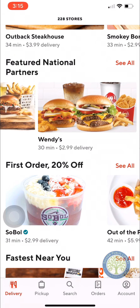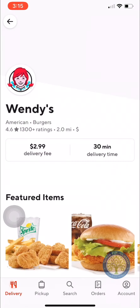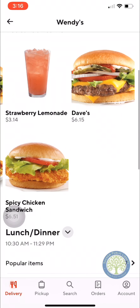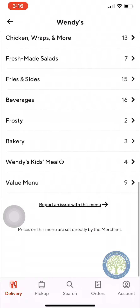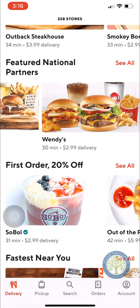So let's say you wanted to go to Wendy's. There's a $2.99 delivery fee. So you would hit Wendy's and you would see the different menu items. You can also see the more general menu here, and you can make an order and have it delivered.